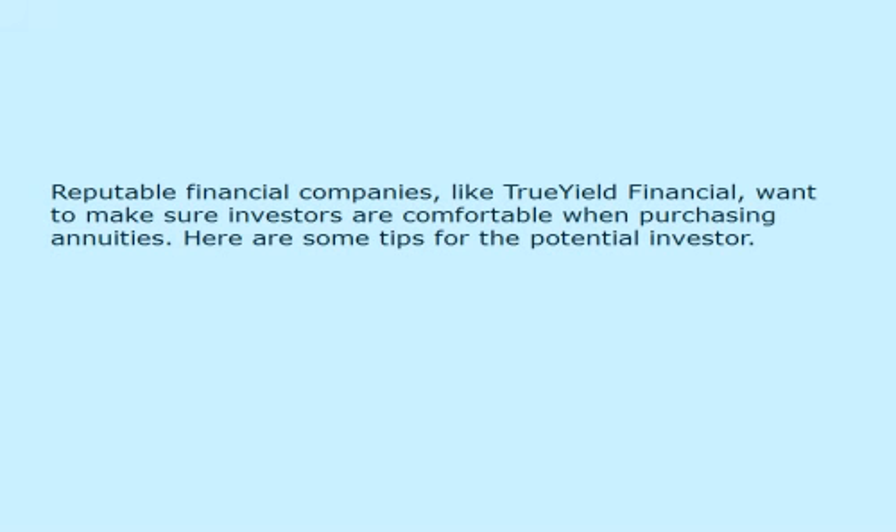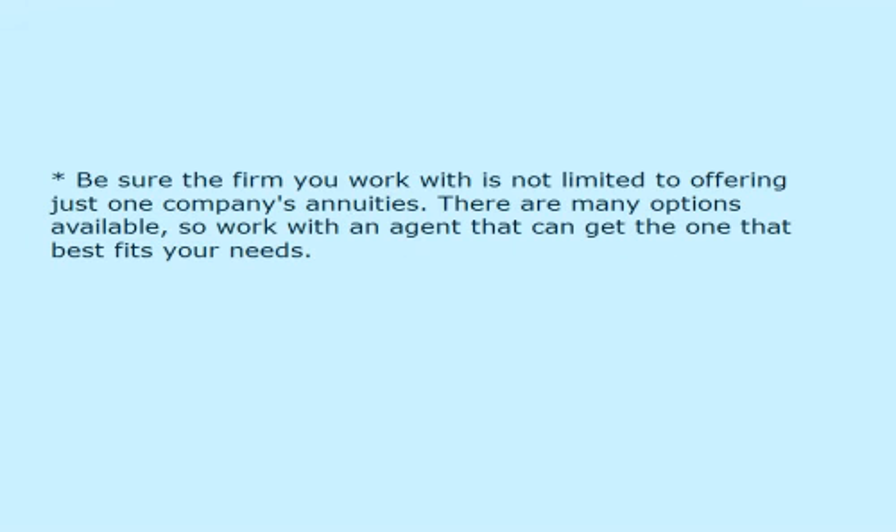Reputable financial companies, like TrueYield Financial, want to make sure investors are comfortable when purchasing annuities. Here are some tips for the potential investor. Be sure the firm you work with is not limited to offering just one company's annuities. There are many options available, so work with an agent that can get the one that best fits your needs.